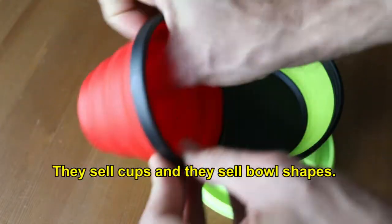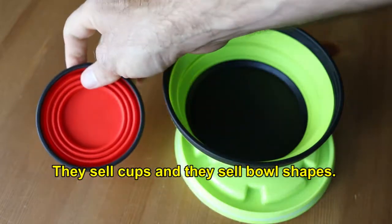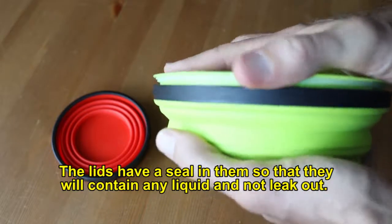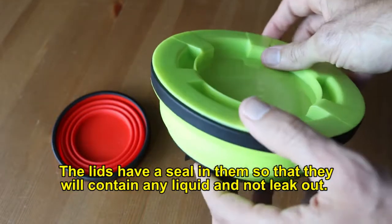They sell cups and bowl shapes, and the lids have a seal in them so that when you put your food in there, they'll actually contain any liquid so they don't leak out.